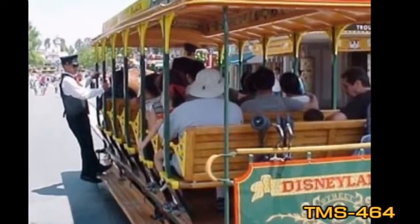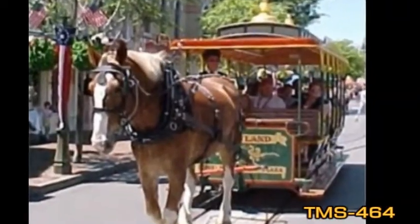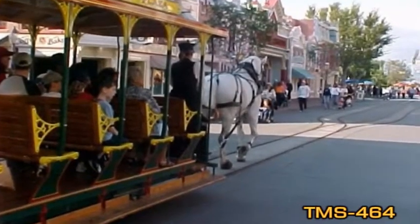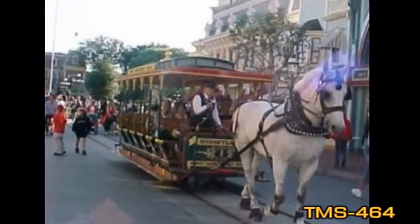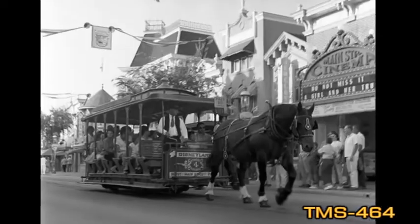This attraction has stayed pretty much the same since Disneyland opened in 1955. The only significant change was the removal of a fare box that was present on opening day. The fare back then was 10 cents. Now, of course, every attraction is free with the price of admission to the park. The streetcar was an A-ticket ride, or 10 cents.